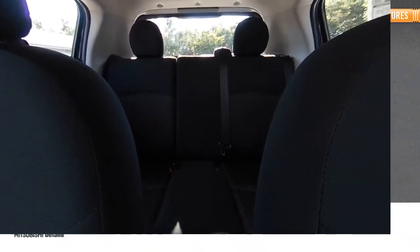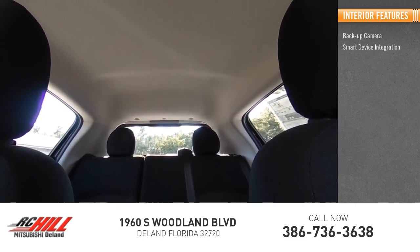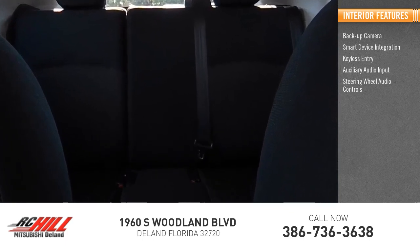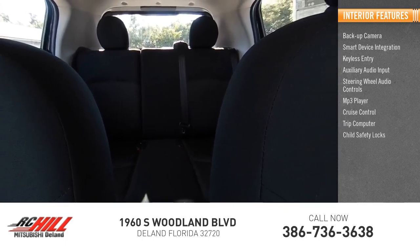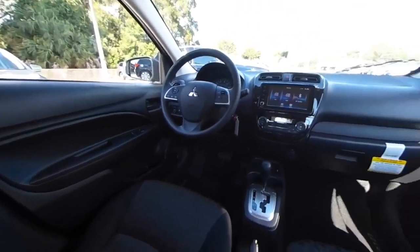Rear drum brakes. Inside you'll find a backup camera, smart device integration, keyless entry, auxiliary audio input, steering wheel audio controls, MP3 player, cruise control, trip computer, child safety locks, and power door locks. Come take a test drive today!